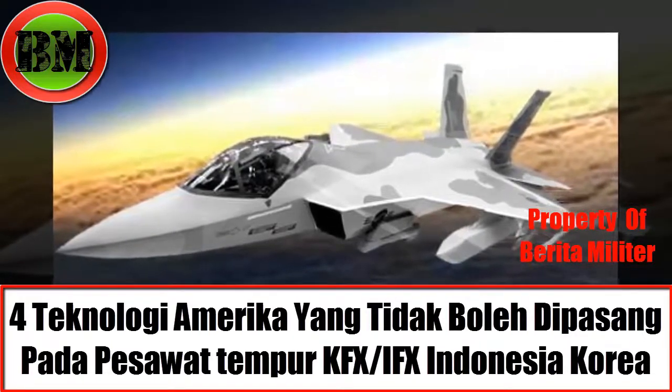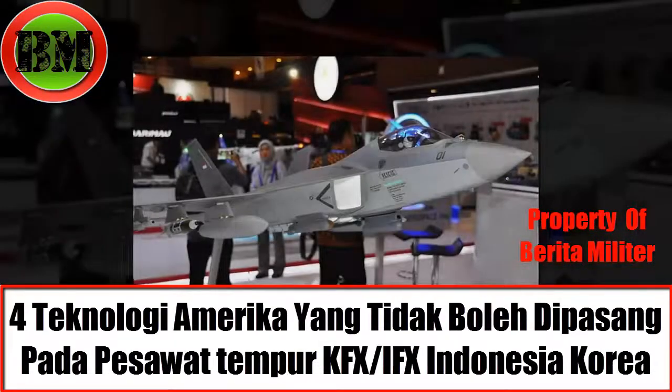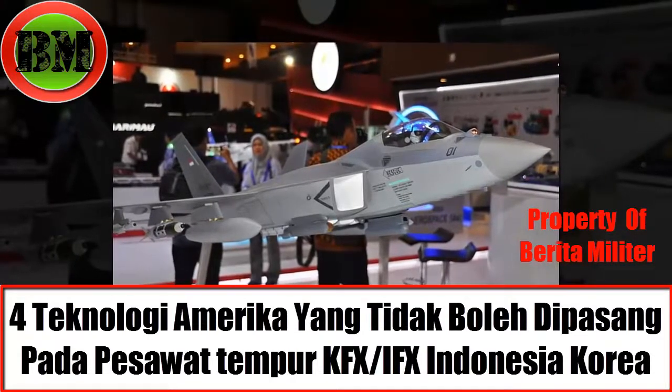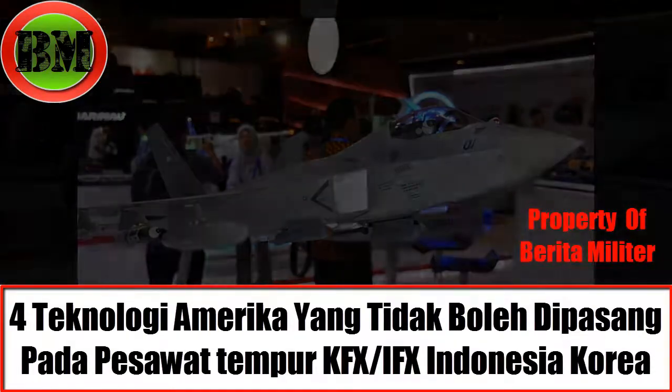IRST is equipment used to detect and track objects that emit infrared radiation, such as jet aircraft and helicopters. Moving on to EOTGP (Electro-Optic Targeting Port), it was answered that the local Korean product made by Hanwa Systems will be used to equip this fighter aircraft.